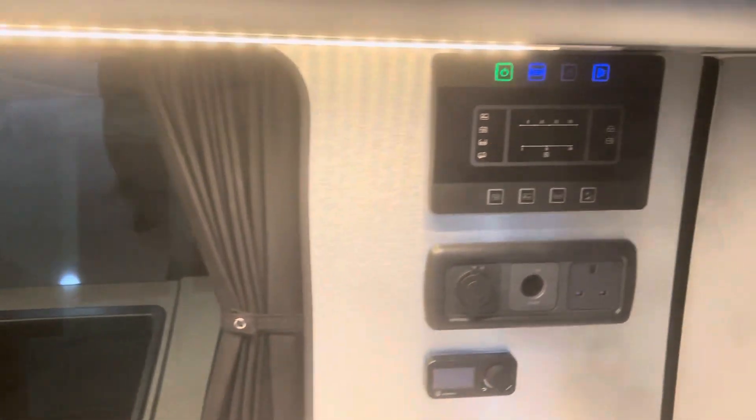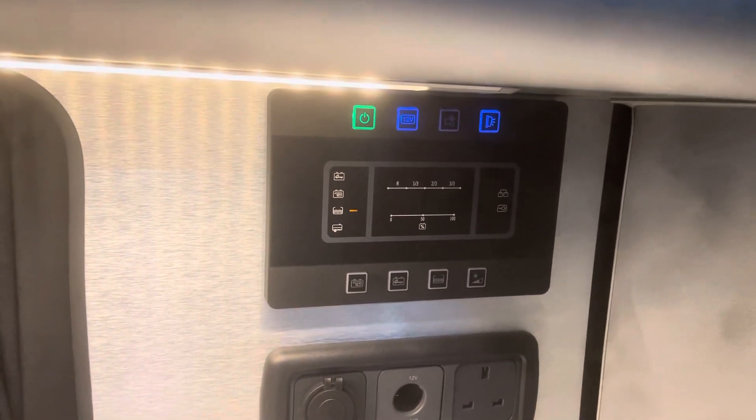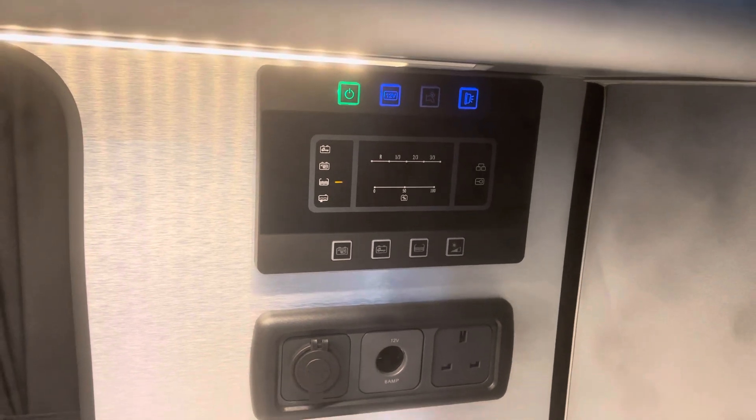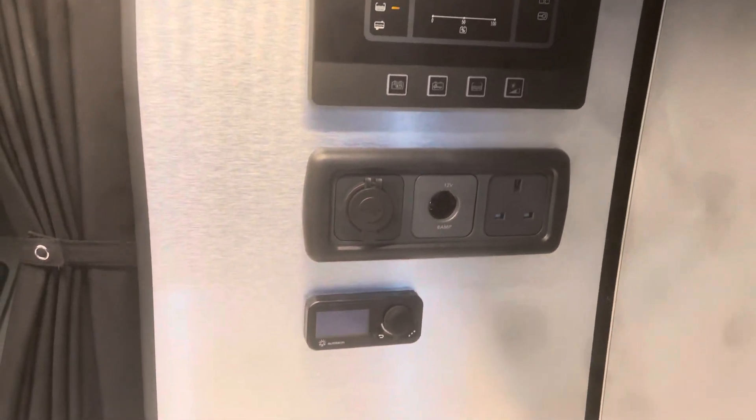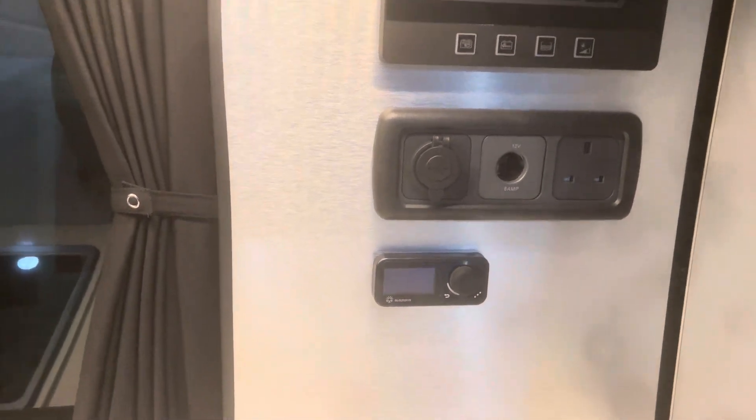There are lovely integrated bright blinds and also a full electrical control system across here. This is not a cheaply done system — very, very good. There's a Webasto planar heater too, a diesel night heater. It's perfect for those overnight stays.